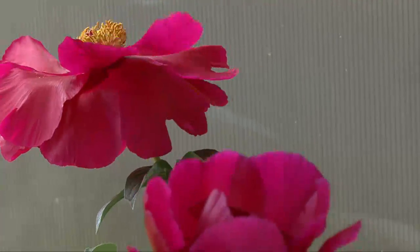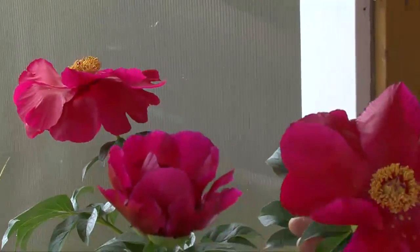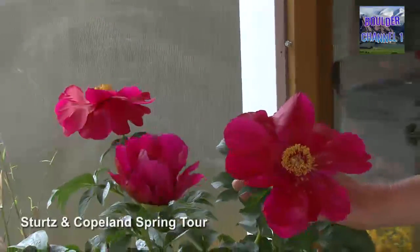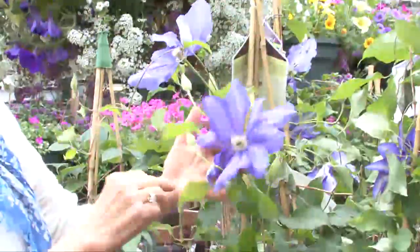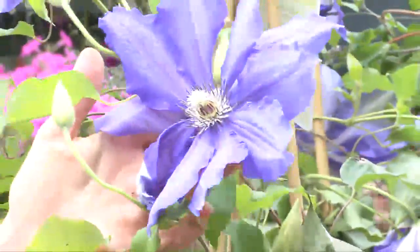The peonies have been super this year. The Chinese have been hybridizing these for thousands of years actually. But look at that — isn't that a gorgeous flower? These are beautiful clematis, a few different varieties in a lighter blue color. Isn't that spectacular? We love clematis.